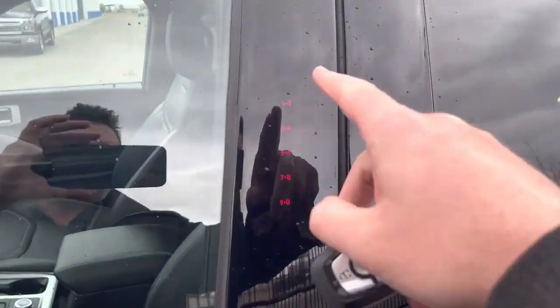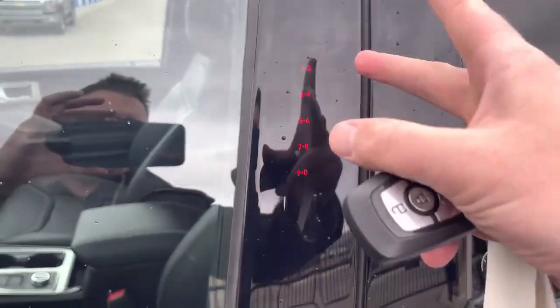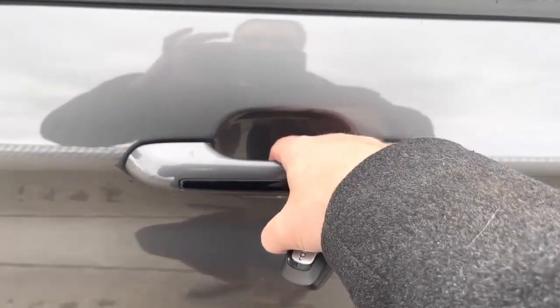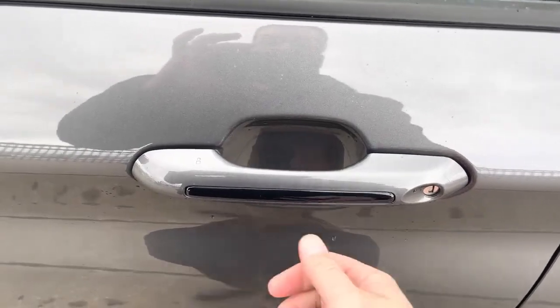To get in or out of this one, you can just put your code in on the keypad to unlock it. You can also press the two bottom buttons to lock it. You can put your hand inside and it'll sense the heat from your hand and unlock, or press again to lock it up.